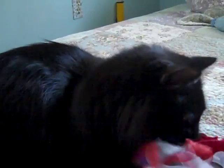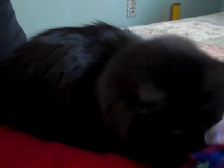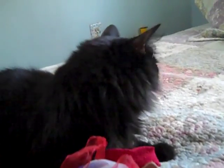This is Fuzzy Wuzzy, and Fuzzy Wuzzy is a little under a year and a half. He is a solid black Turkish Angora. Most people think of Turkish Angoras as being pure white, but that's not always the case. Certainly they can be other colors, and Fuzzy Wuzzy is an excellent example of that. He has a beautiful long silky coat.